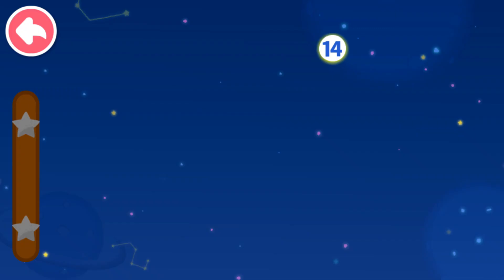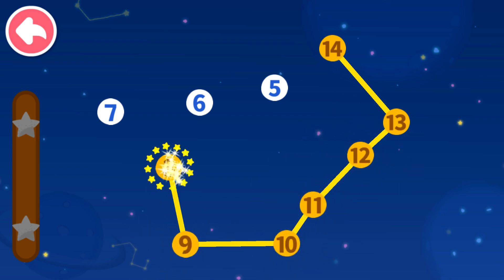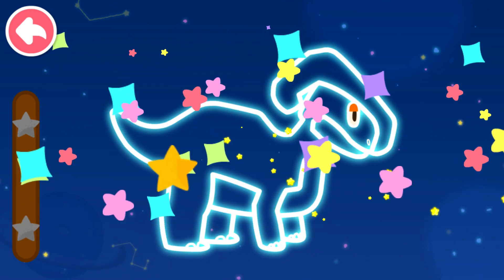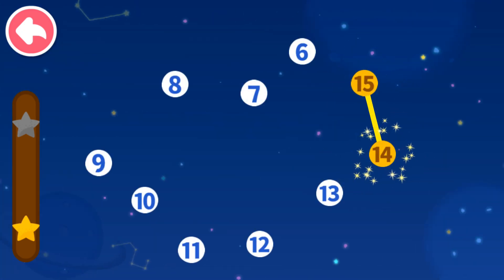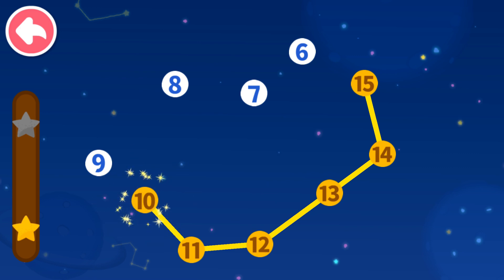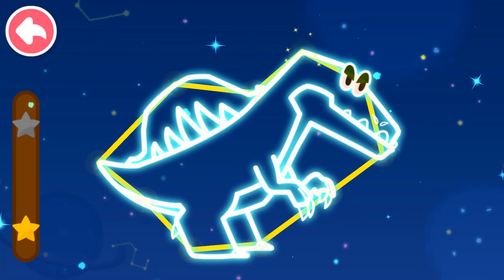Connect dots in sequence. Let's see what you will get. 14, 13 — which number comes next? 12, 11, 10, 9, 8, 7, 6, 5. 15, 14 — which number comes next? 13, 12, 11, 10, 9, 8, 7, 6.